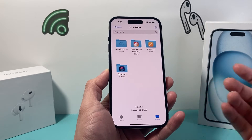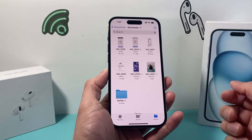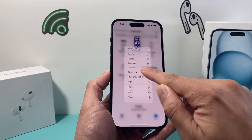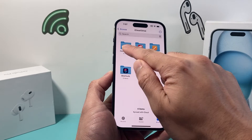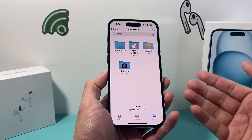If you have tons of stuff on it — especially videos, photos, or things you downloaded — you need to start deleting some stuff by pressing and holding and then clicking Delete. Do the same for complete folders as well from your drive by pressing and holding, then click Delete and keep on doing that.